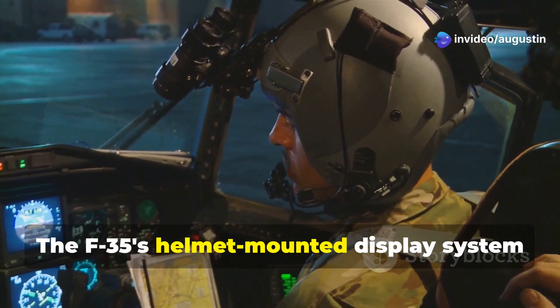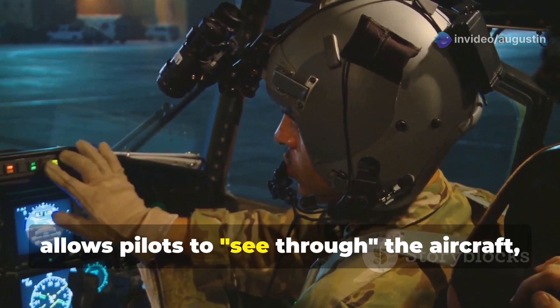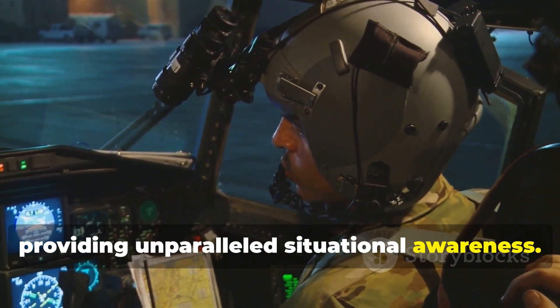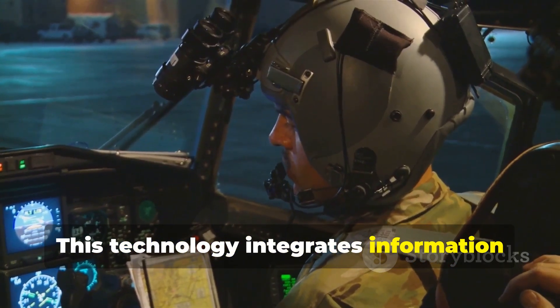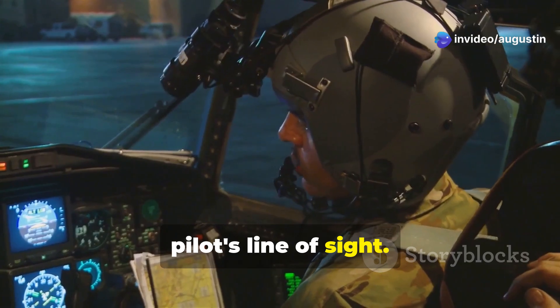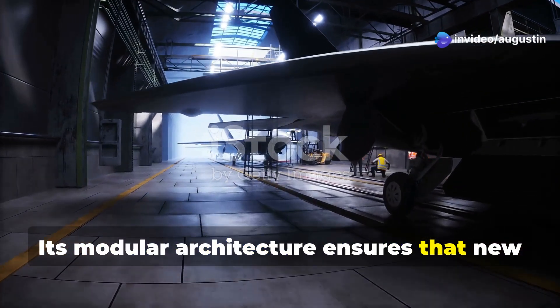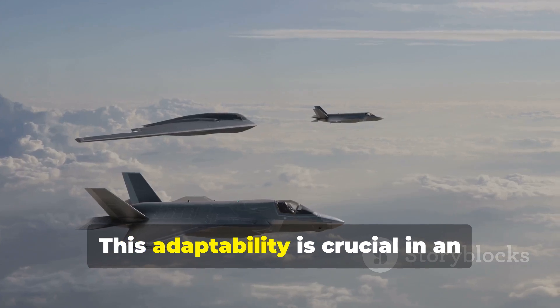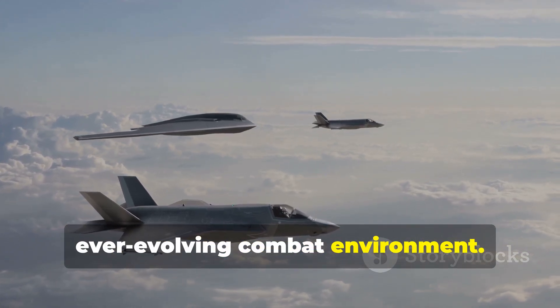The F-35's helmet-mounted display system allows pilots to see through the aircraft, providing unparalleled situational awareness. This technology integrates information from various sensors directly into the pilot's line of sight. Its modular architecture ensures that new technologies can be integrated seamlessly, which is crucial in an ever-evolving combat environment.